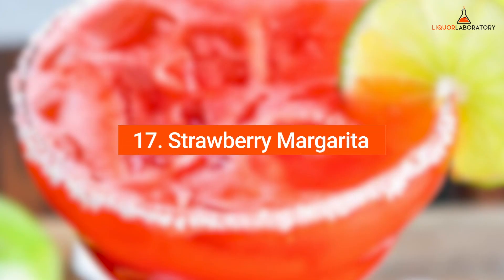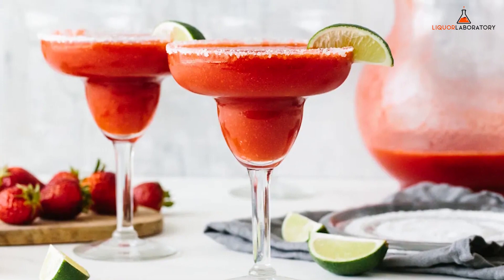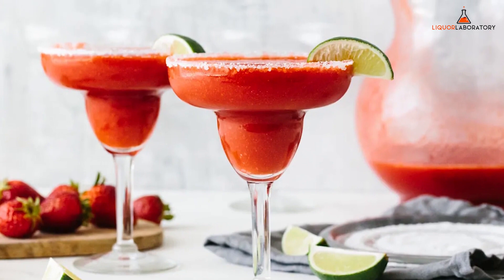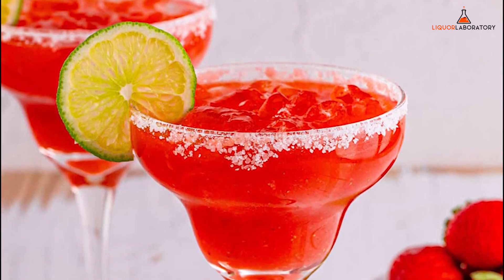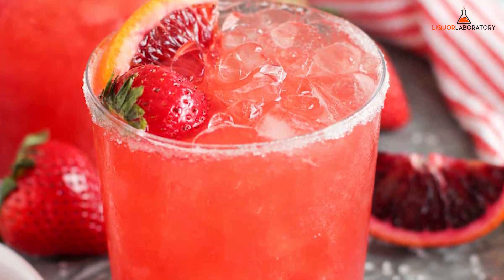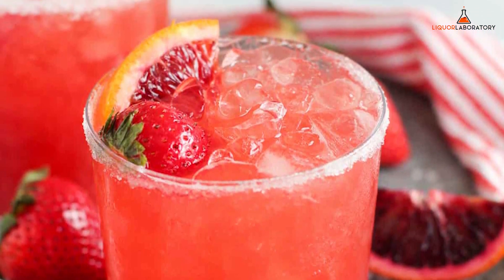Number 17: Strawberry Margarita. Want to level up an adult limeade? Have a classic margarita taken to a whole new level by adding some frozen strawberries to the drink. Strawberry Margarita is one of the fruity drinks you must try at the bar because it is tasty and refreshing. The drink is made of tequila, lime juice, Cointreau, and strawberries, giving the margarita its fruity and sweet flavor.